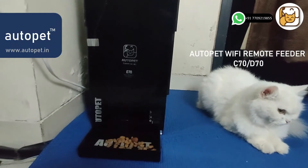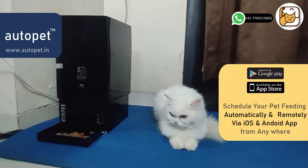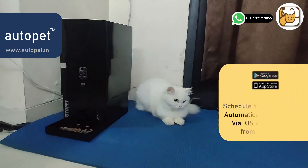You just have to install an iOS or Android app and can manage your pet's daily automatic meal schedule. You will also get a notification after every dispense.